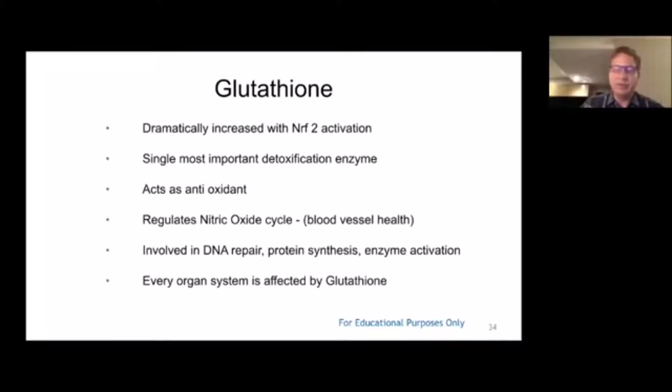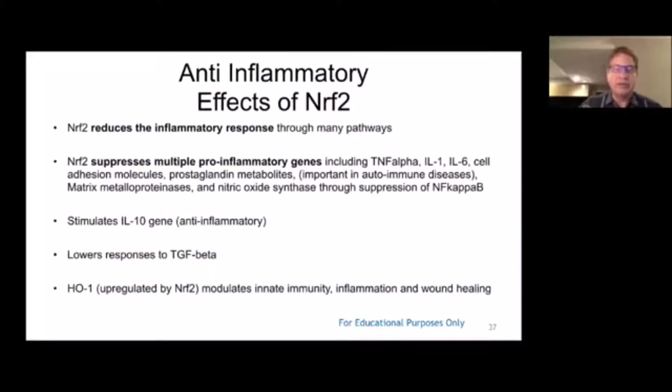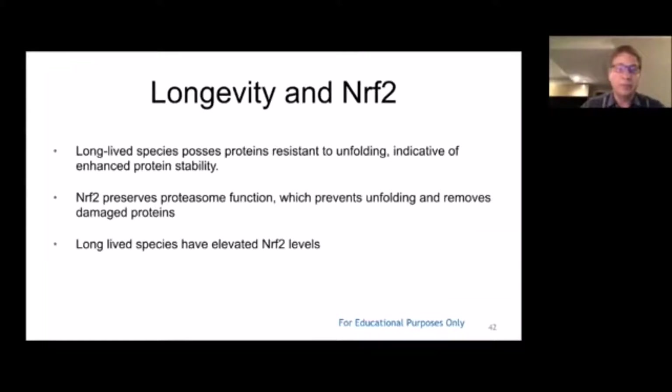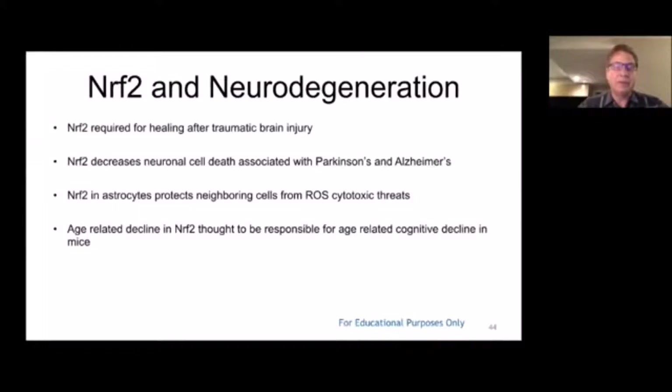Nrf2 has lots of anti-inflammatory and anti-fibrotic effects as well. Two studies on Protandim had to do with the P53 tumor suppressor transcription factor. Studies from Louisiana State University on melanoma skin cancer showed very beneficial results. Oregon State University studies on longevity found that animals with the highest levels of Nrf2 lived the longest and had the least amount of disease as they aged.